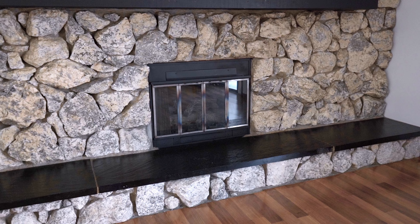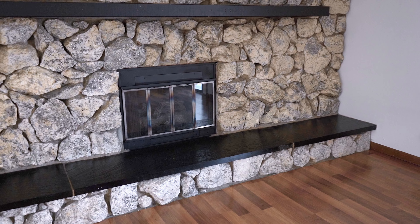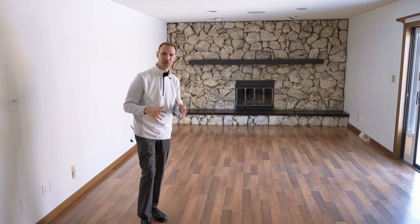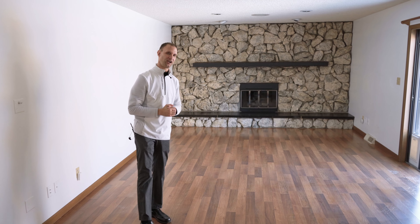This gathering room is large in size and it has one of my favorite features of the house — this stone fireplace that goes from wall to wall. It is also gas, so it is very functional and it's not going to make your house smell when you light the fire.